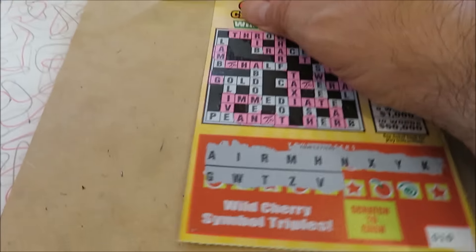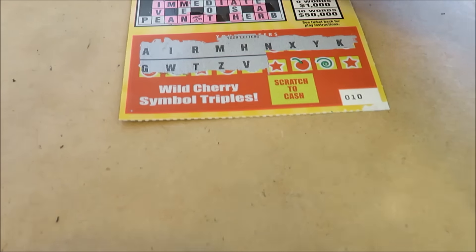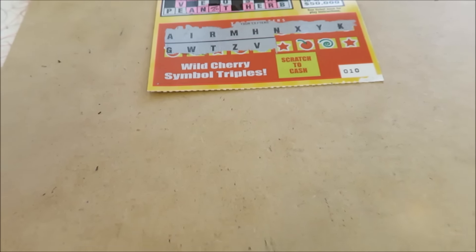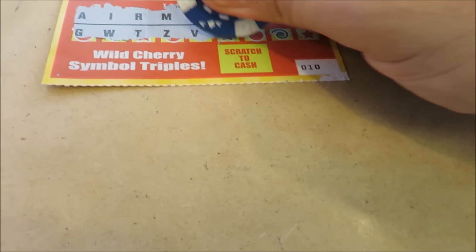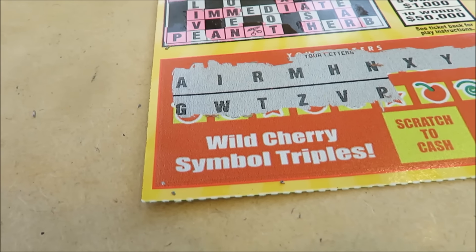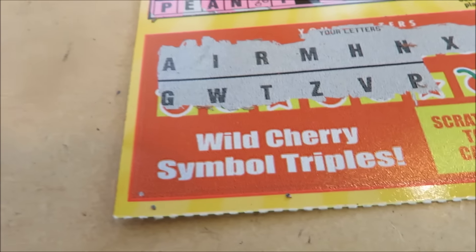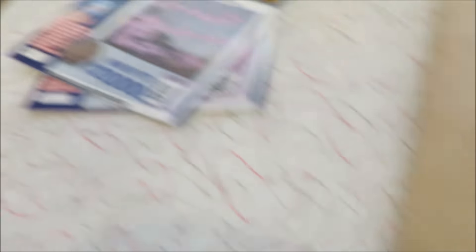Here are the $3 tickets. Here is Wild Cherry Crossword. I scratched this off-screen. I got four letters left. So far, only one word - taxi. I'm probably going to get all the vowels. The only question is will I get enough consonants to win my money back? This is ticket number 10. I need an E to complete 'Peanut,' and if I get it, I'll win because when you complete a word it's going to be a winner. I'm talking too much because I'm shocked by that $200 win.